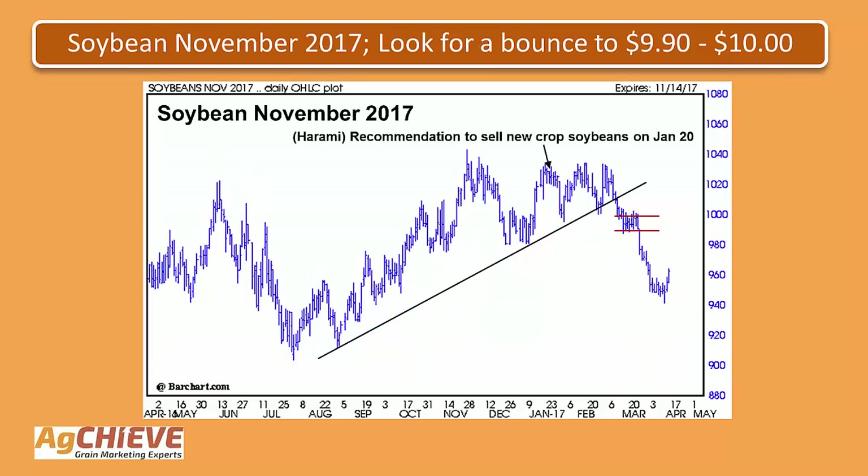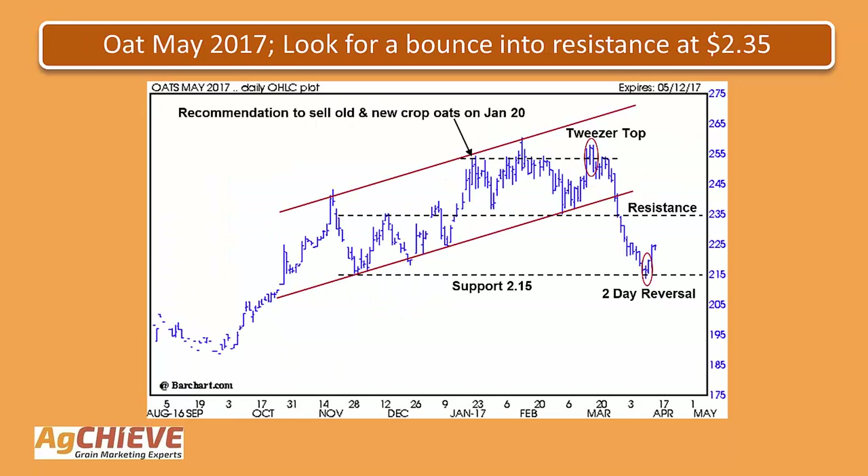Taking a look at the next slide, this is the November soybean contract. We saw a reversal pattern referred to as a harami indicating a sell signal, on January 20th. We made a recommendation to sell new crop soybeans based on that. Prices were up at resistance, technically overbought, and were likely to turn down. Prices did then move down below the steep uptrending line of support and continued lower. Got down into that 940 area this week and starting to turn back up. On this chart we're looking for it to bounce into that 990 to $10 a bushel area.